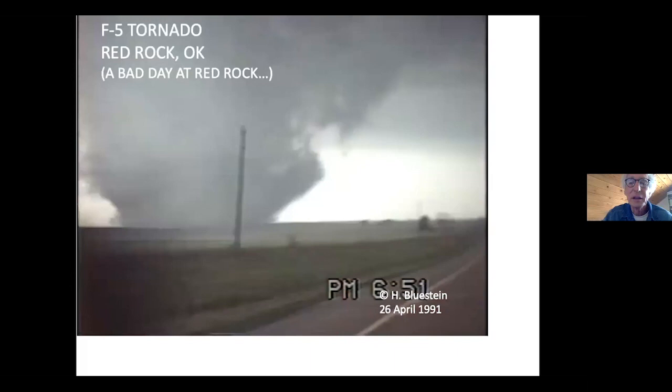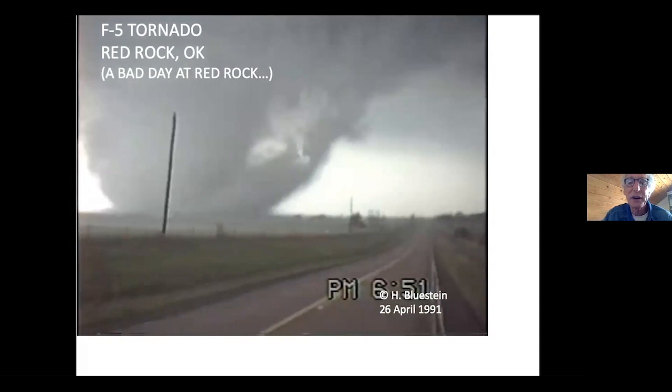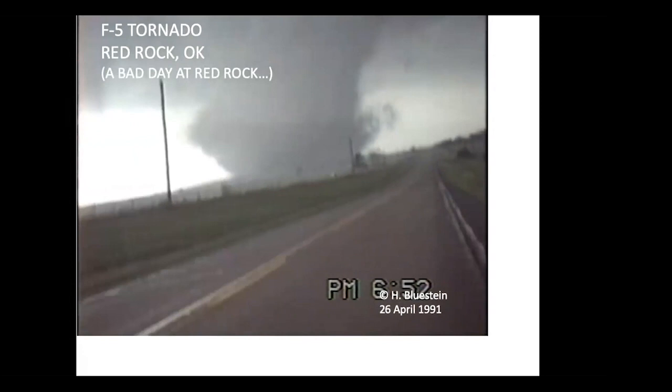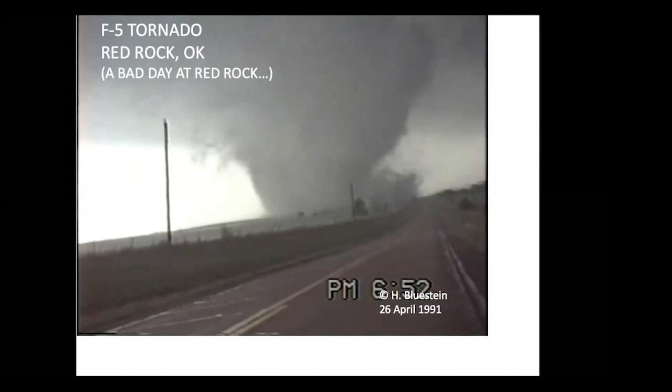My graduate students are taking a portable radar and mounting it outside our van. This is before we had the truck-mounted radar. The tornado is about to cross the road. We were probably about three miles or so from the tornado. After the tornado crossed the road, we drove down to look at the damage. Only two miles away, there were telephone poles lying in the middle of the road. So even when you're not in the tornado, you have to watch out.